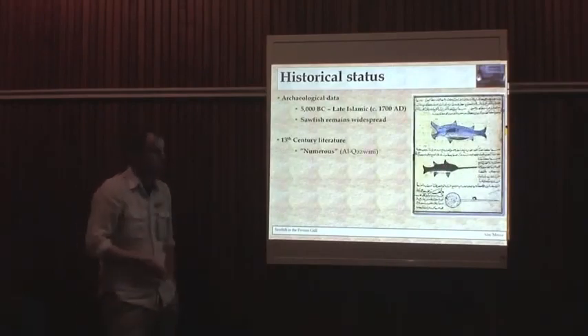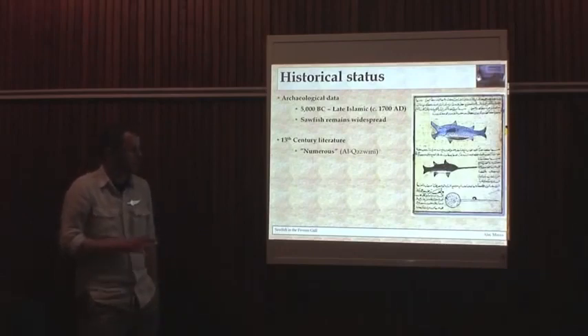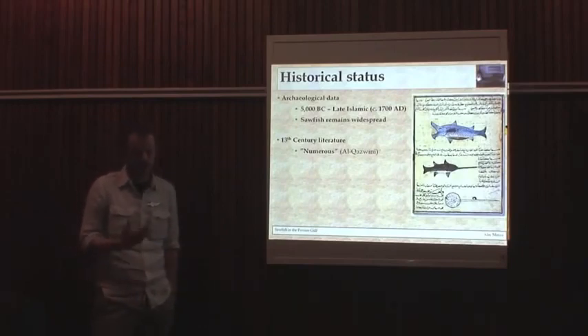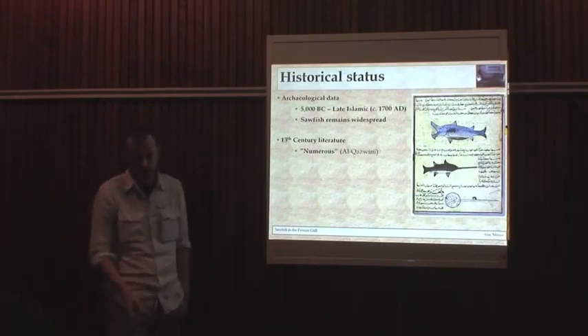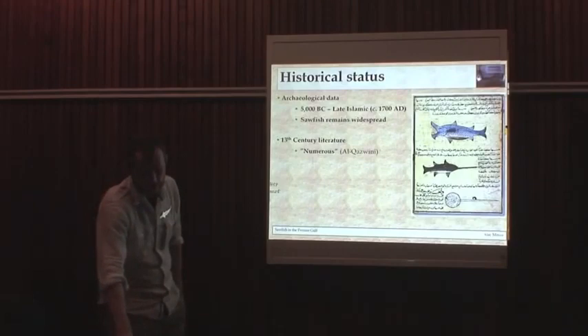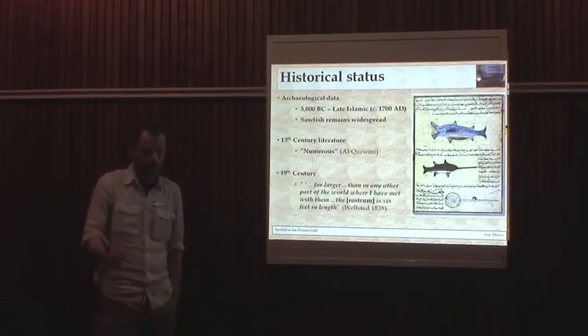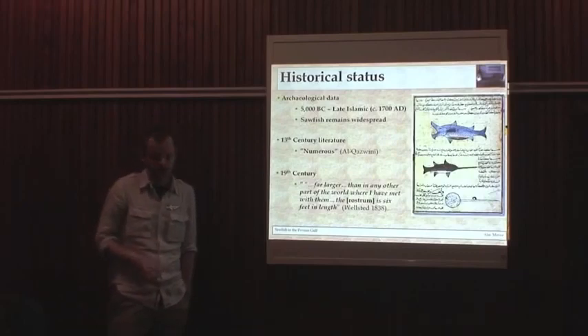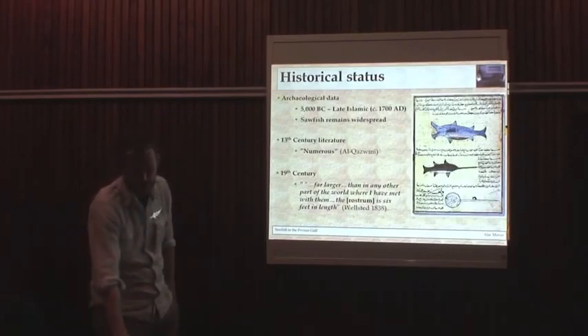Looking at alternative sources of information, there's a 13th–14th century geographer who describes and provides an accurate illustration of sawfish occurring up in the estuary around the Iraq-Iran northwest Gulf area. They're described as numerous, and young, small animals are also described.